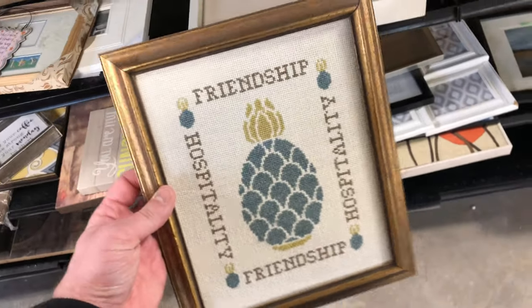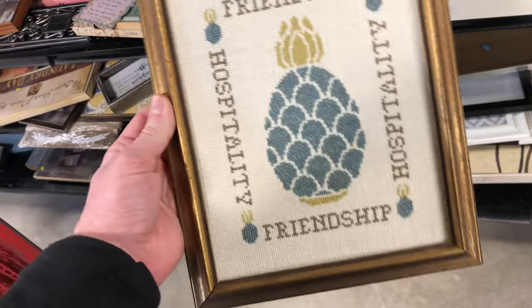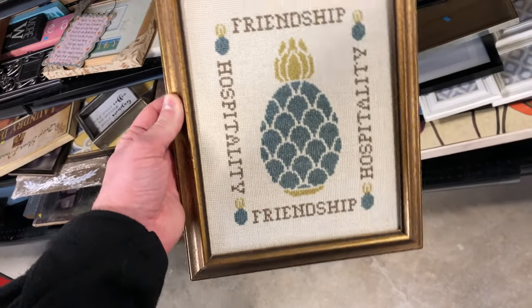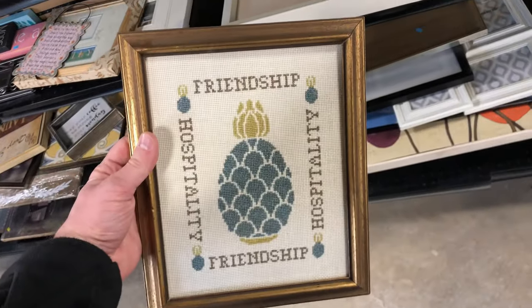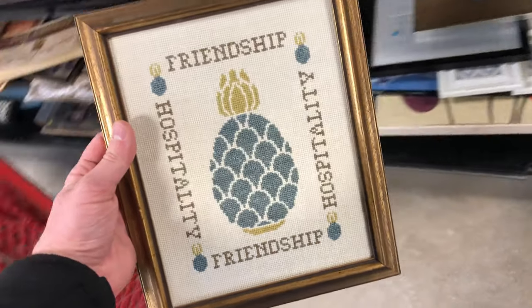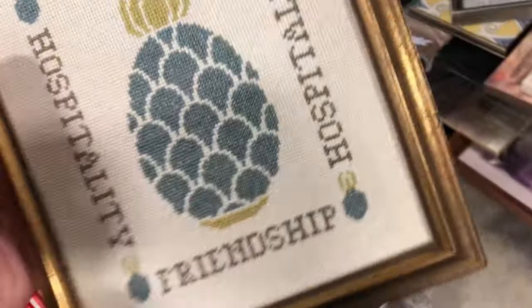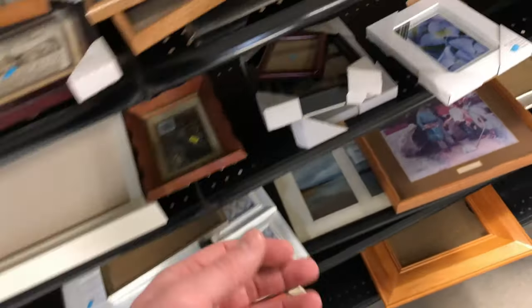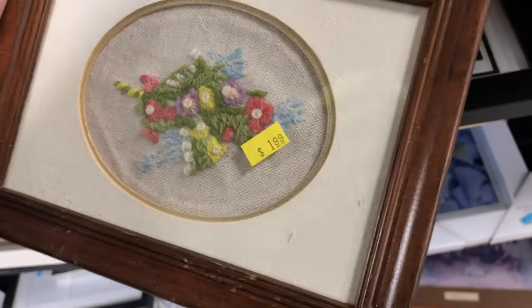The next thing is a pineapple needlepoint. It says 'friendship and hospitality.' The reason I picked it up is the pineapple — pineapple is a great keyword. I've sold a lot of pineapple art over the years, and pineapple jewelry. People like pineapples; it's like cats or owls, the kind of thing people look for to decorate their home. On auction, maybe I'll get $10 to $15 for it.